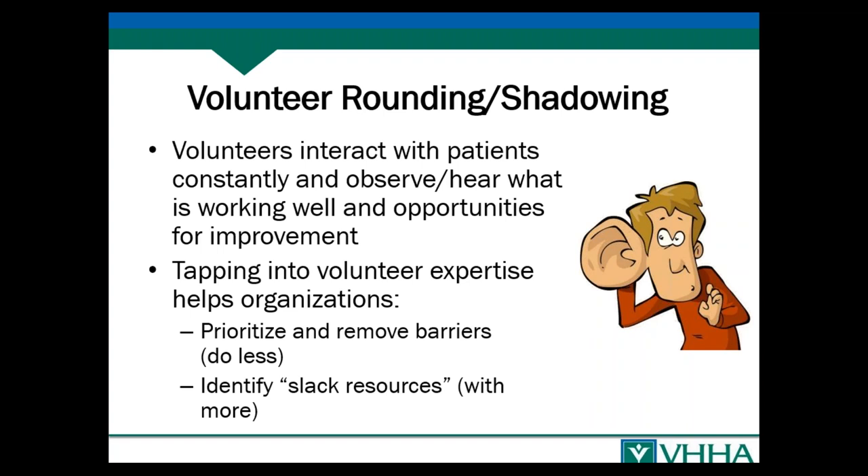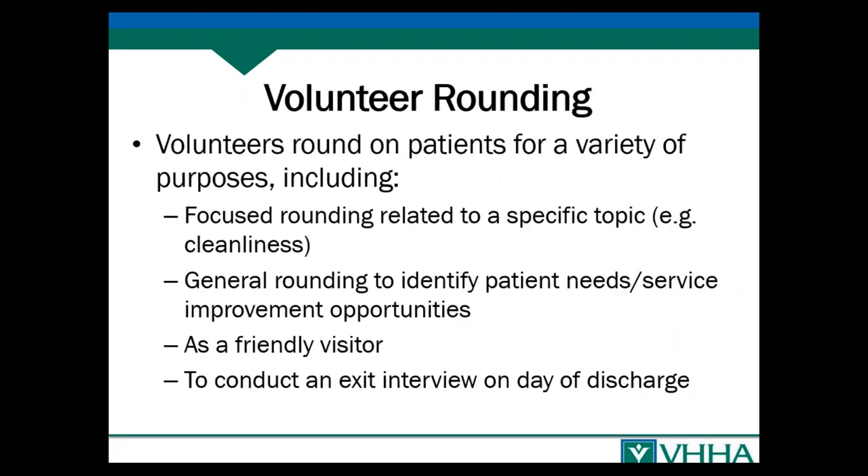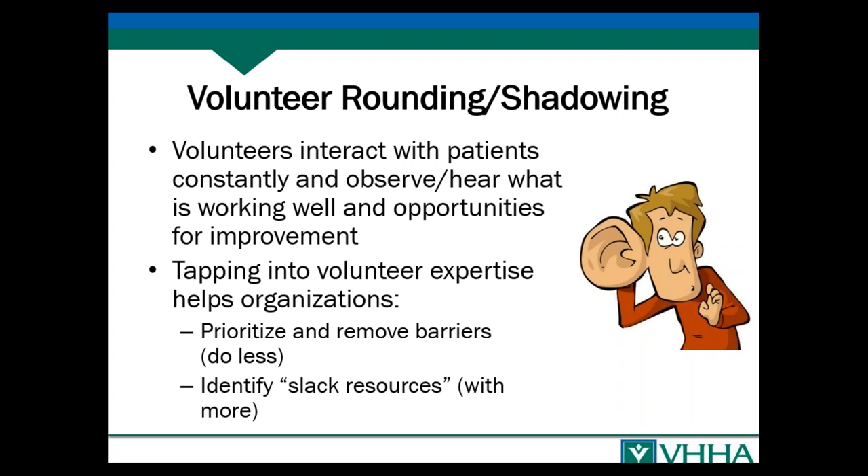Volunteer shadowing involves volunteers following a patient through their entire experience in the hospital. They might follow a patient coming in through the ED, noting what the experience is like throughout the entire time — what's working well and what's not. Obviously you need the permission and consent of the person being shadowed. You would explain that this is a quality improvement initiative, that a volunteer would follow them through the process and identify opportunities for improvement. The patient usually gives feedback throughout, which the volunteer also jots down.